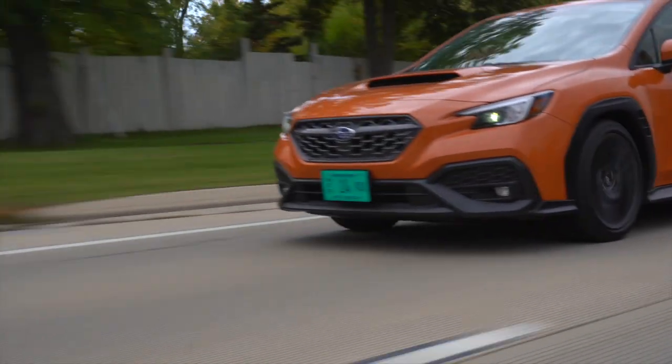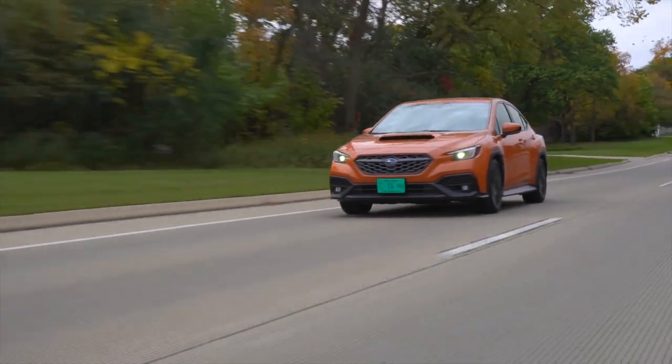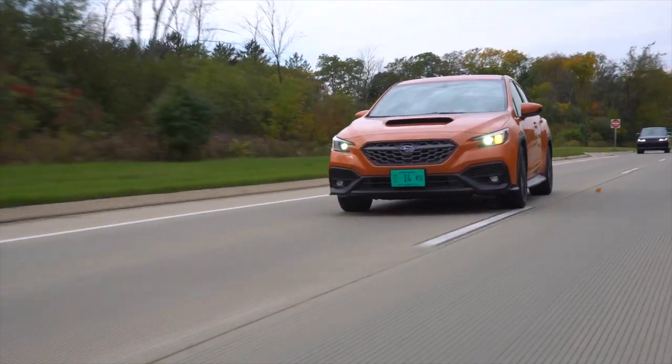I have to be honest — I was not expecting this car to be as fun and refined behind the wheel as it is, and it manages to inject that sophistication without sacrificing the character. But you will still want to fit an exhaust right away.